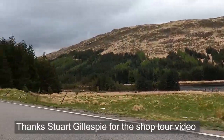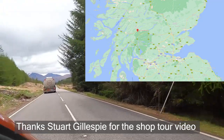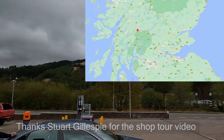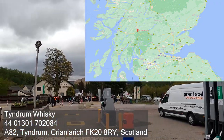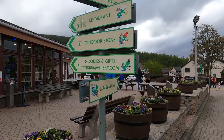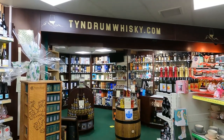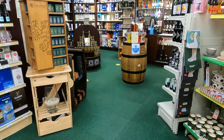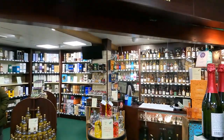Guess what? We have another guest video - a fantastic shop tour, because we are in Scotland. If you're heading up from Glasgow to Fort William, halfway along the A82, you get to the Green Welly Stop, which is this little shopping centre. Tindrum Whisky is based here and it has a fantastic selection. They have a website as well, so feel free to go online and check them out.